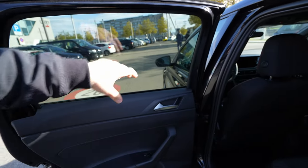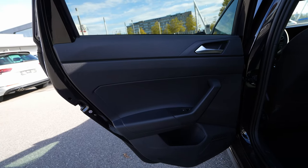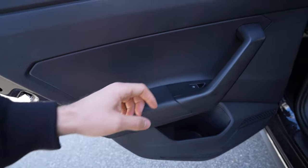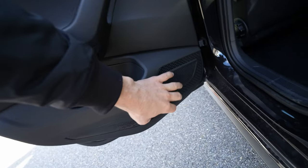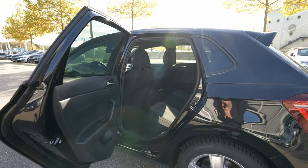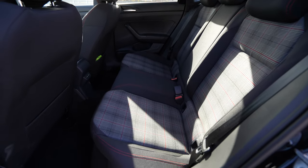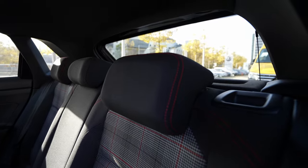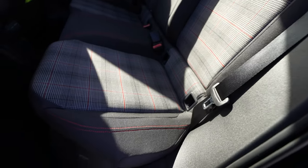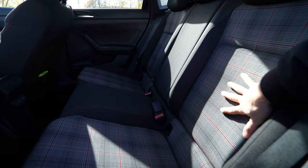Looking at the rear door: there's a large one-piece window and plastic material throughout the door panel. From a distance it looks fine — it's good quality plastic, but it's plastic everywhere, even where your arm rests. There are electric window buttons and a speaker. The storage space in the door pocket is quite large — bigger than in many competitor cars. The entrance is relatively big with no real complaints.